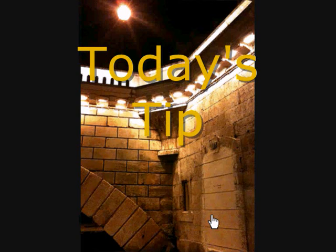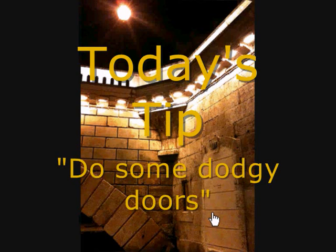So my tip for today is: look for dodgy doors. Do dodgy doors and see what you can find. But I wanted to do something different in this tip — I wanted to involve people more, and this might be the start of something new, something big. I wanted to show you eight attempts that I made to get this photo looking okay, and I'd like you to tell me which you prefer.